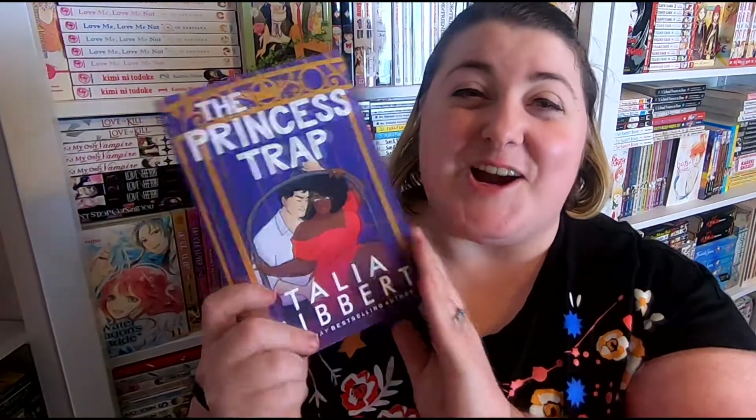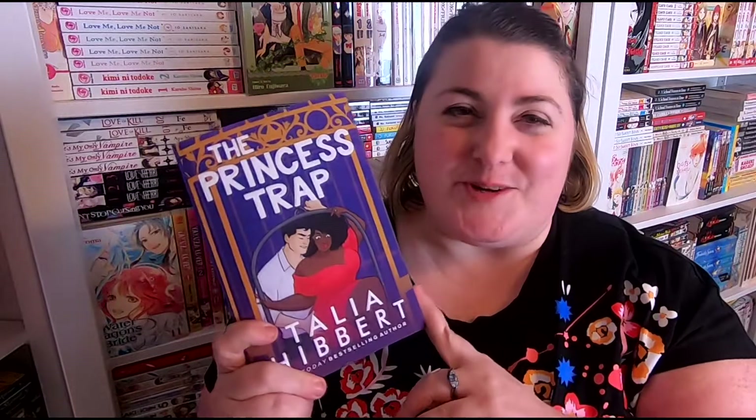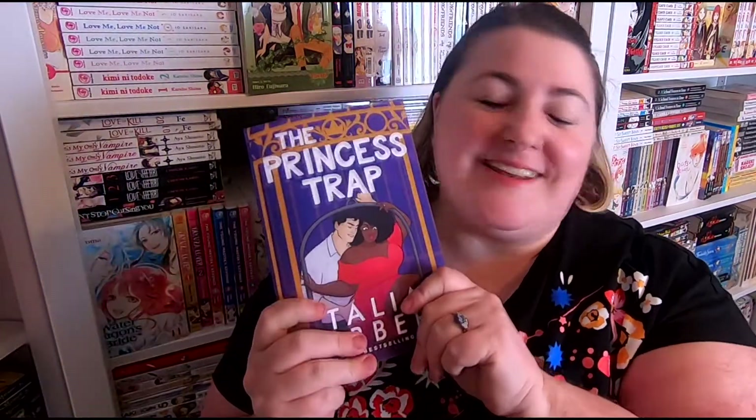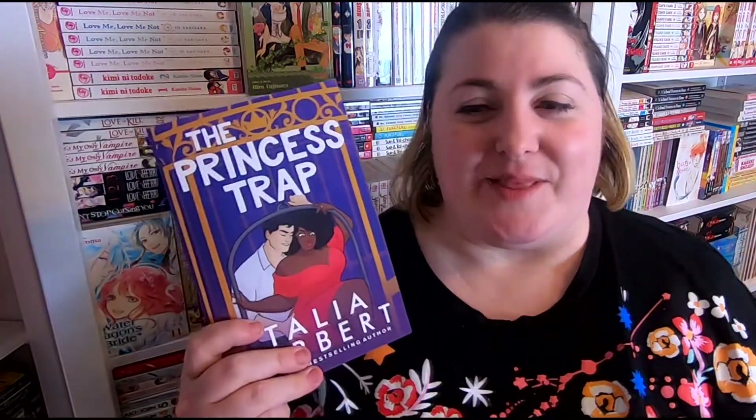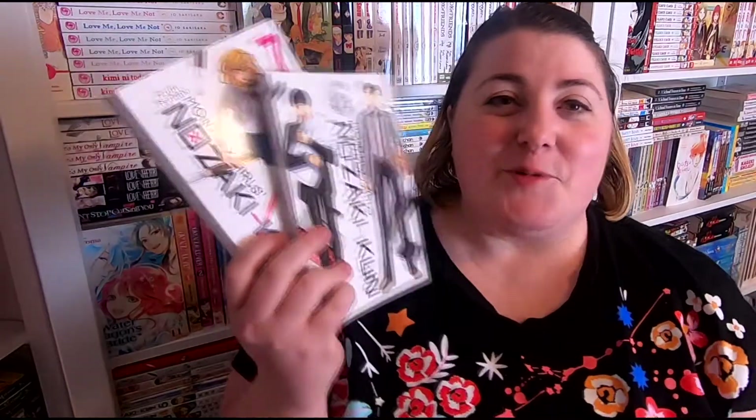Next, I received a copy of The Princess Trap from my girl Melissa over at Melissa See. She has her own book coming out next year, which I'm super excited to read. She knows how much I love Talia Hibbert, so when she saw it on my wishlist she had to get me a copy. I've heard it's so good and I always need more Talia Hibbert in my life.